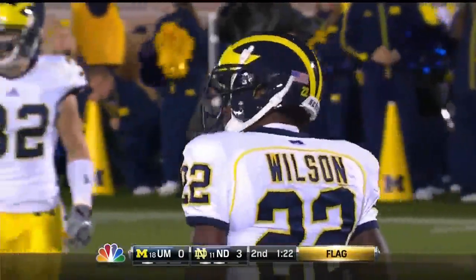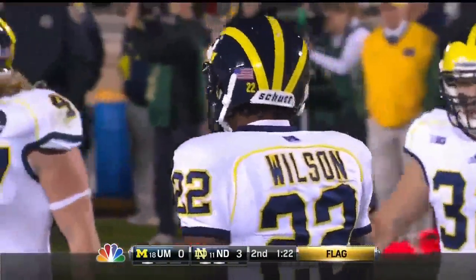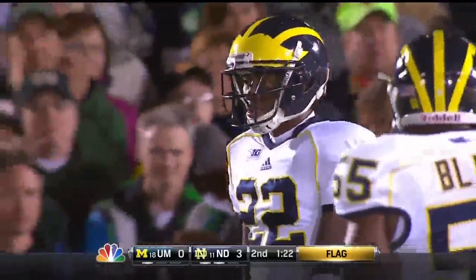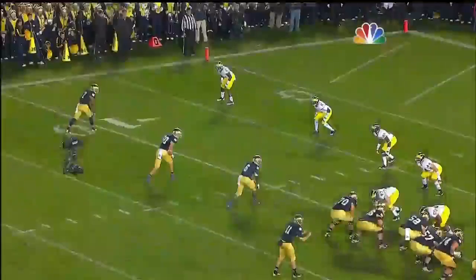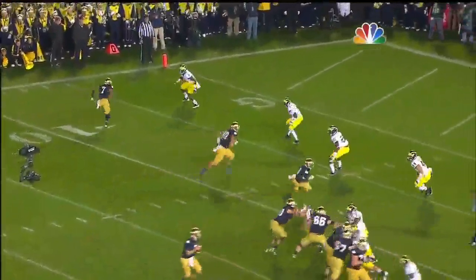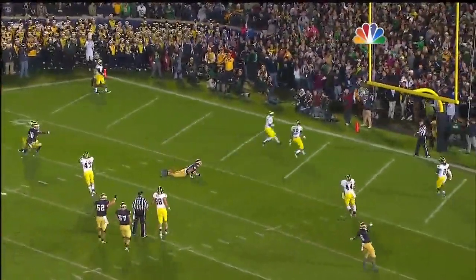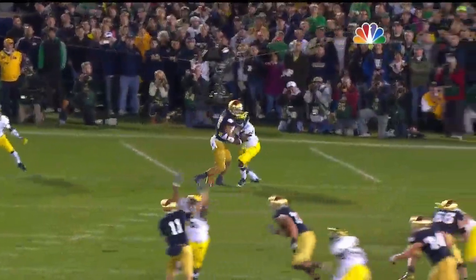I've been focusing on Eifert in this entire red zone sequence, and that time Jared Wilson's hands were all over him. It would have been fourth down, but for this penalty. Number 22, right in the middle of your screen, the left hand encircling him — that's pretty obvious. That doesn't get much more clear than that.